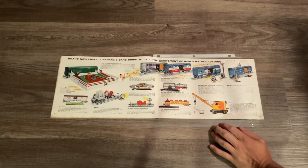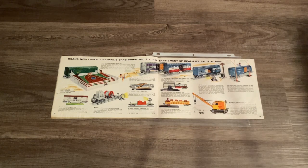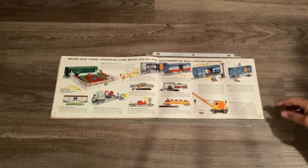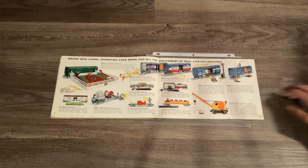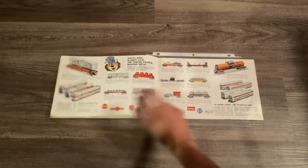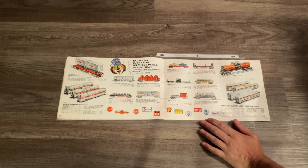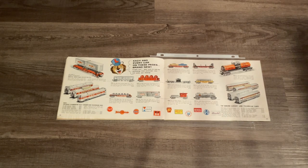Here we have some operating cars such as the 3356 Santa Fe horse car and corral, the generator car, the barrel crane - you name it, it's pretty much here. We also have Lenny the Lion again, explaining that each and every car on these pages is brand new, which was very bold and creative advertising on Lionel's part.